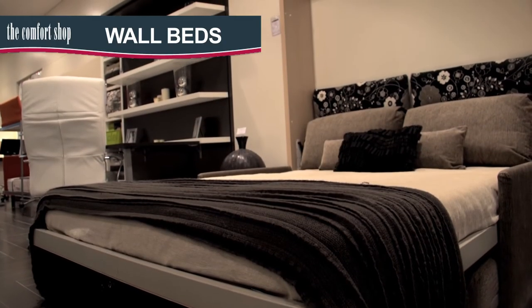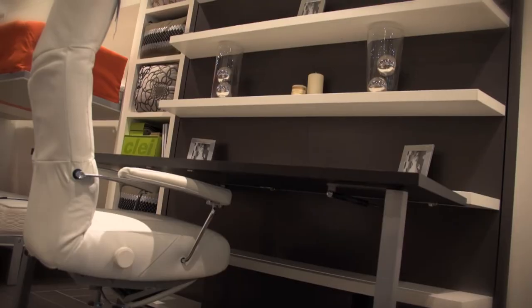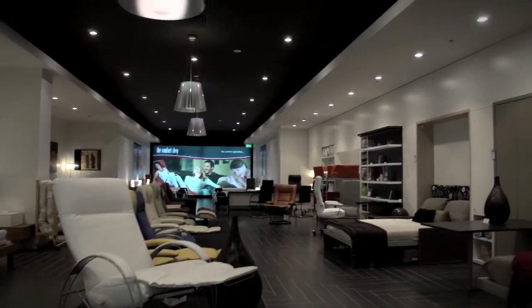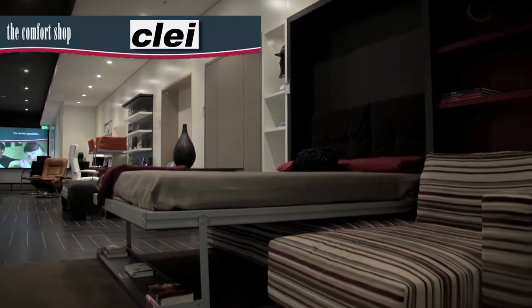Wall beds have been popular in Europe for decades and are becoming more and more popular in Australia as people realise the value in doubling the use of their bedrooms and living spaces. The Comfort Shop stocks Australia's largest range of clever wall beds by leading Italian manufacturer Clay.